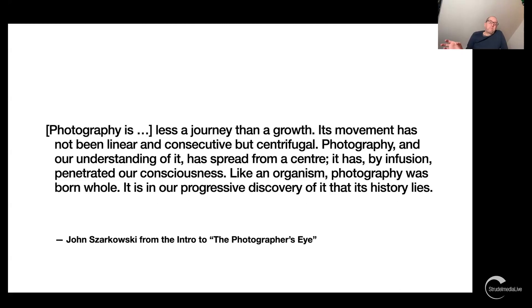He was one of the first to champion a loose hanging style at MoMA — mixing big and small prints, combining different photographers, different time periods, different aspects. This quote from the introduction to 'The Photographer's Eye' explains his philosophy: 'Photography is less a journey than a rose. Its movement has not been linear and consecutive, but centrifugal. Photography was born whole. It is in our progressive discovery of it that its history lies.'